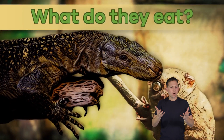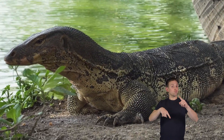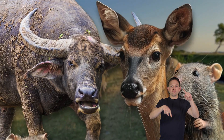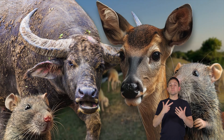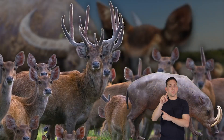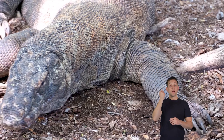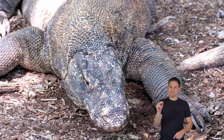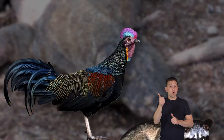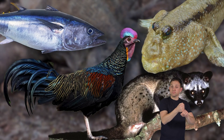What do they eat? Komodo dragons have a pretty interesting menu. They like to feast on a variety of animals, and their favorite choices include deer and wild pigs. These are their go-to meals. However, they're not too picky, and they'll eat birds, smaller mammals, and sometimes even fish if they can catch them.